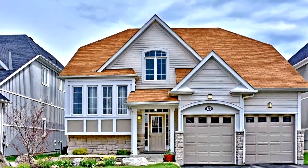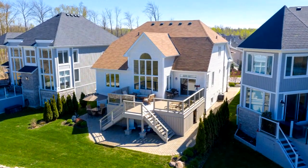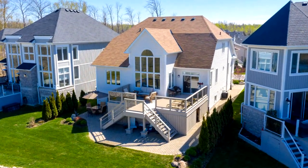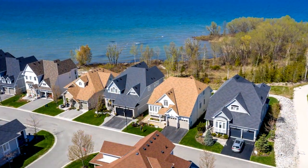Welcome to 75 Waterview Road in Wasaga Beach. Enjoy waking up to views of the beautiful Georgian Bay waterfront every day from your own spacious master bedroom.